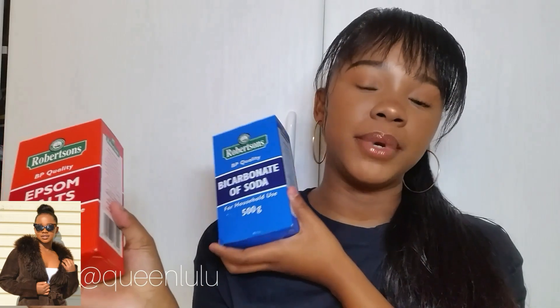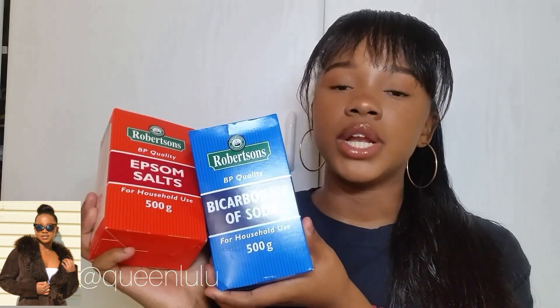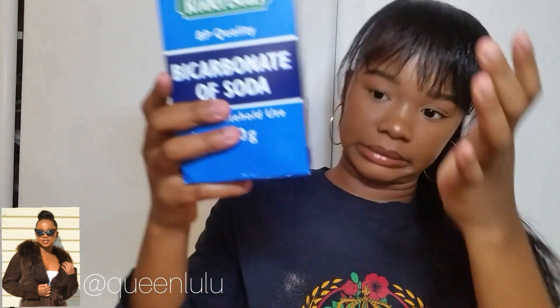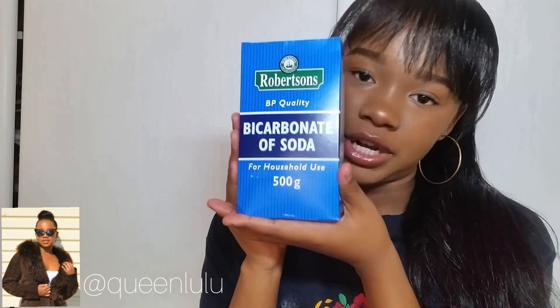Another thing that is also good to bath with is Epsom salt and bicarbonate of soda. Bicarbonate of soda is very famous when it comes to removing odors — any kind of odors. If you're a man, this is also going to help you. It helps to soak yourself in it if you have odor problems. A lot of people actually underestimate these cleaning products, but they do help a lot.